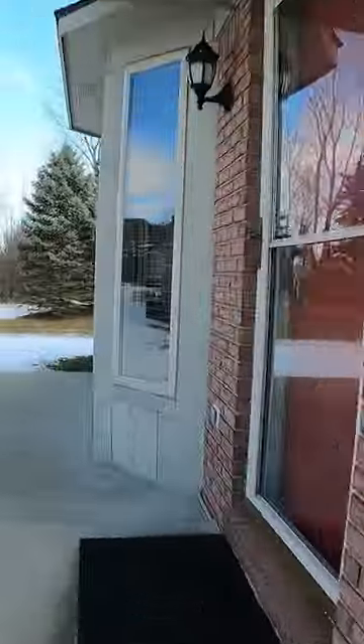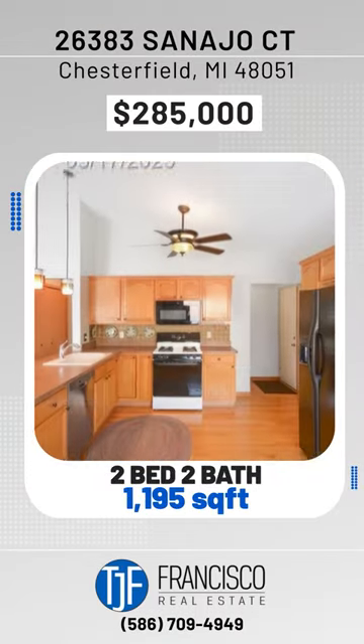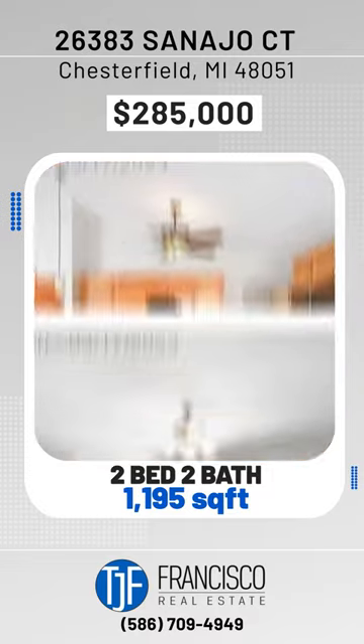Hey guys, TJ Francisco here with my newest listing. This listing is amazing — it's clean, move-in ready, and I'm going to tell you my five favorite features of the property. So let's go.